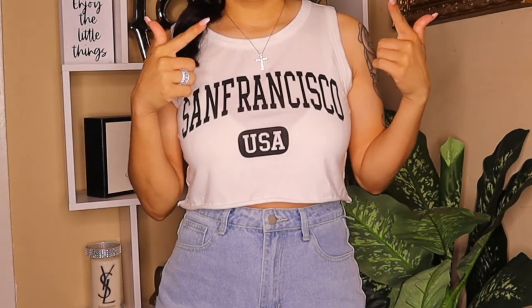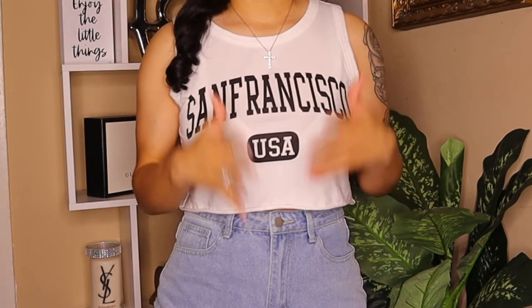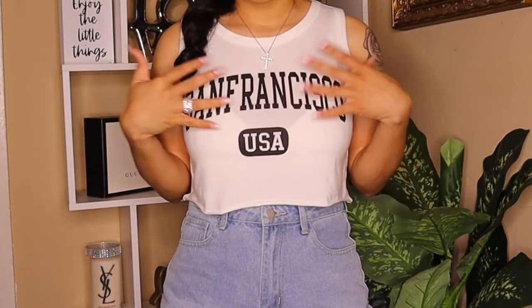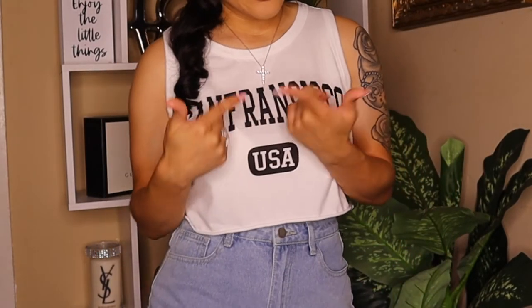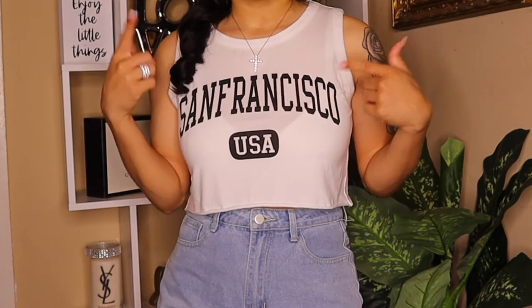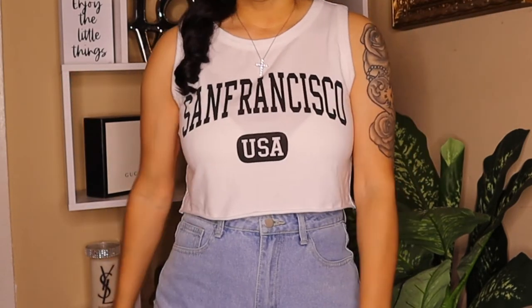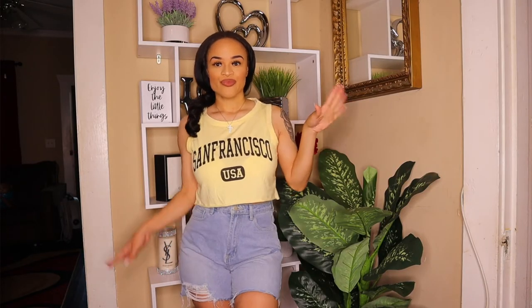This is similar to a black shirt from my last SHEIN haul that I loved. It's a normal crop t-shirt — this one says 'San Francisco USA' on the front. I also picked it up in a khaki color. These are so easy to just throw on and go — comfortable, effortless, and I could probably wear them every day.